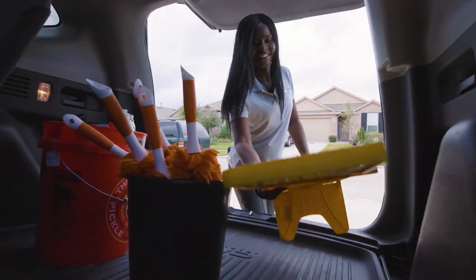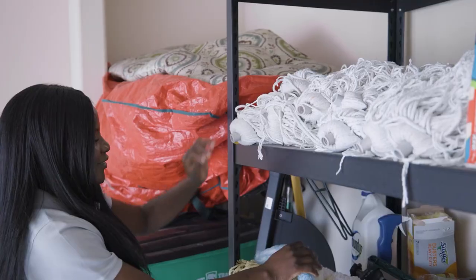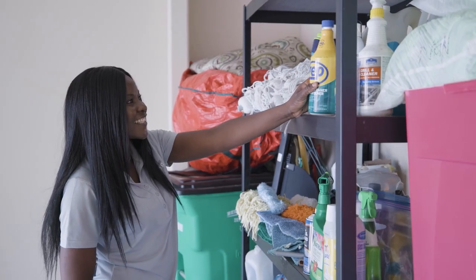Before I had CleanGuru, I don't even want to imagine the way it was. It was all messed up. I didn't even know what I was doing — it was just all mixed up. But once I started using CleanGuru, it's like everything — I feel like I'm more organized now.